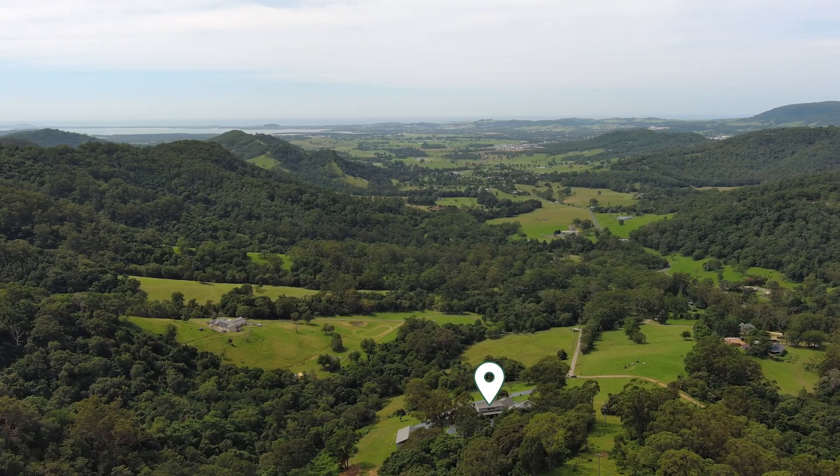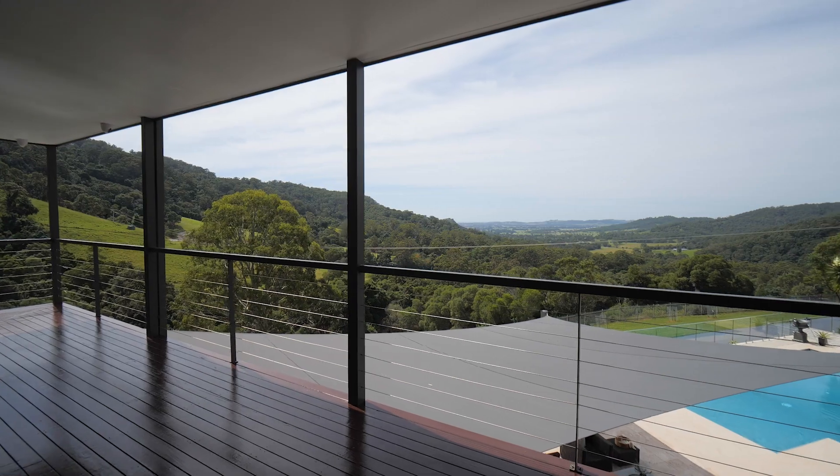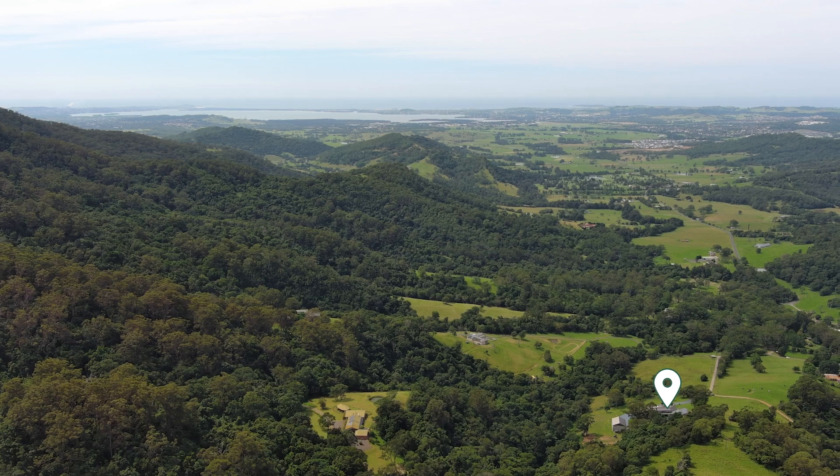In an exceptionally serene and private setting, buyers can enjoy panoramic views across the farmland and Calderwood Golf Course towards the lake and ocean, while still being only 20 minutes from the Wollongong city centre and 90 minutes south from Sydney.